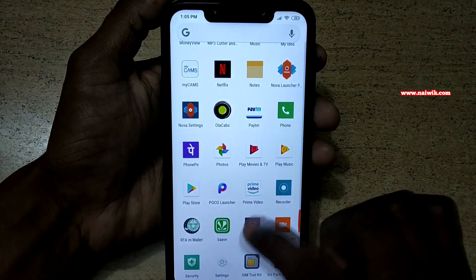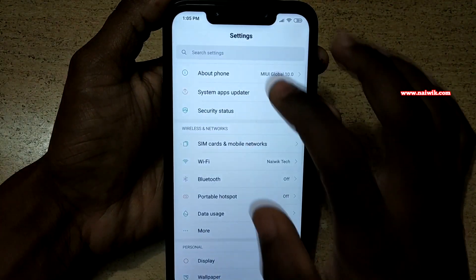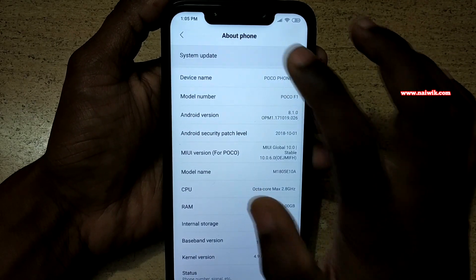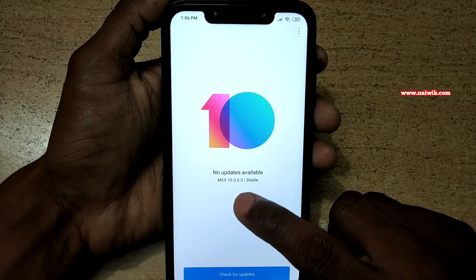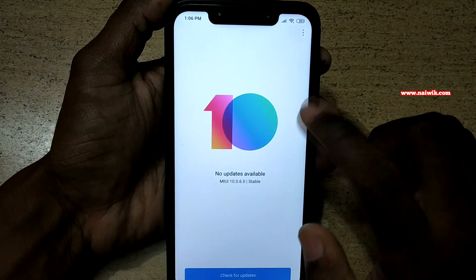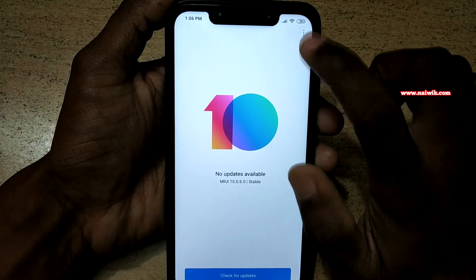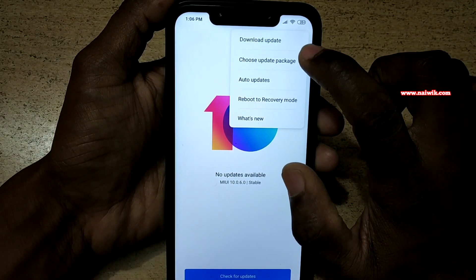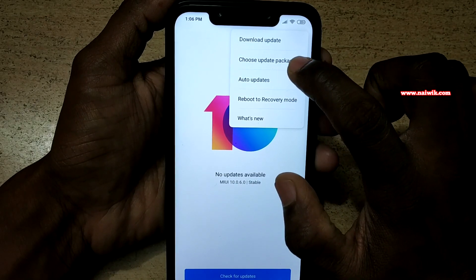After downloading the zip file, go to Settings, then About Phone, and click on System Update. Here you can see the version of MIUI is 10.0.6.0. Since we have already downloaded the zip file, at the top right you can see the three dots — click on that and select Choose Update Package.